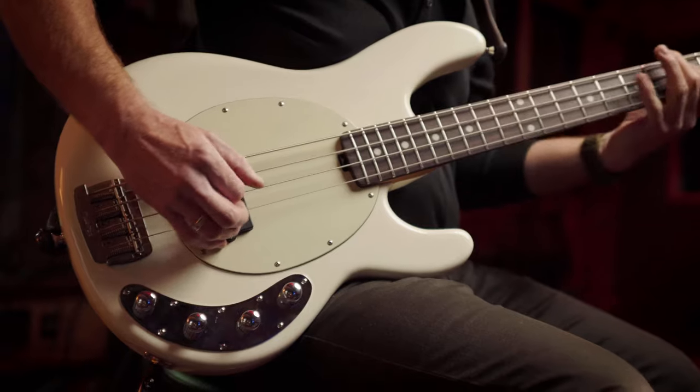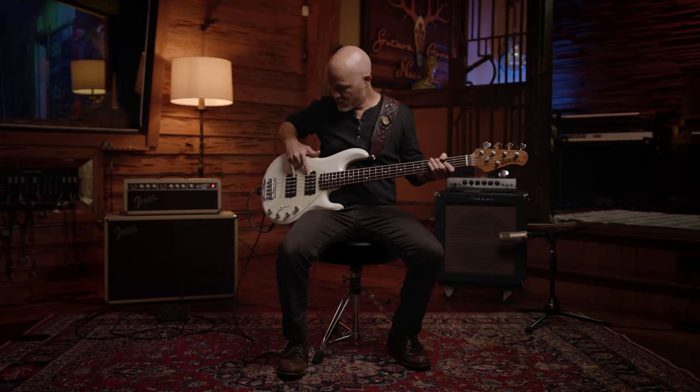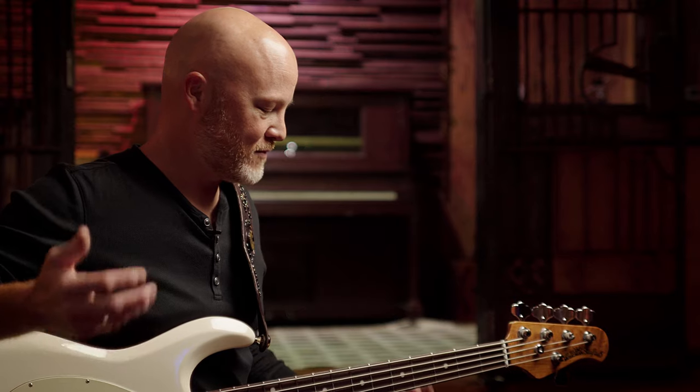With a Stingray 4 and a Stingray 5 you kind of get everything done that you need to get done. In the past I've played jazz basses, precision basses, and kind of gone back and forth to get those different sounds. What I love about this bass is that I don't have to change. It's actually the first five-string I've owned in maybe 20 years.